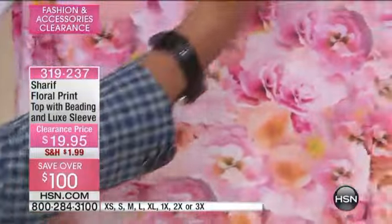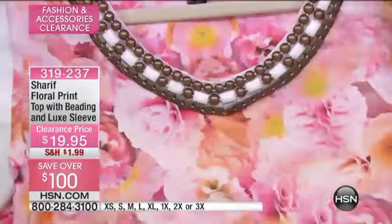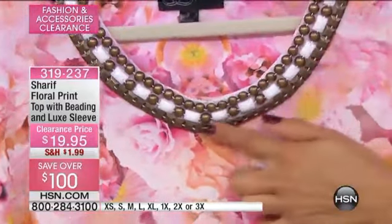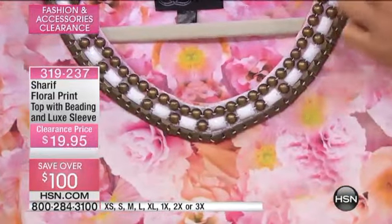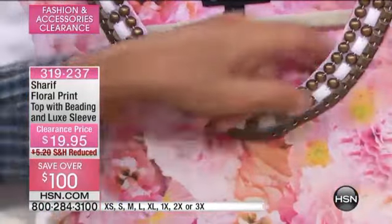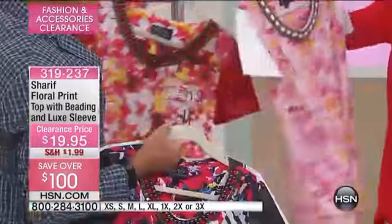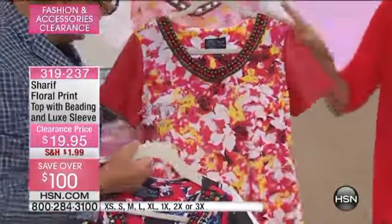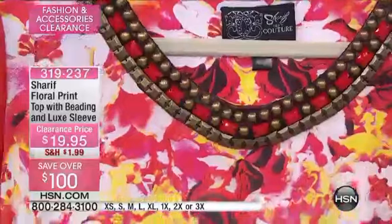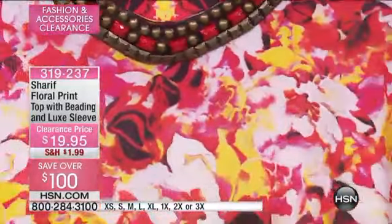On top of that is this hand-setting jewel right here. You talk about under $20 — look at this. They're all stitched. There are three rows of jewels, all set by hand right here, one at a time. And now for the holidays, get ready — how about a beautiful red? Look at the flowers. I love the white that pops through, the yellow, a little touch of black on this.